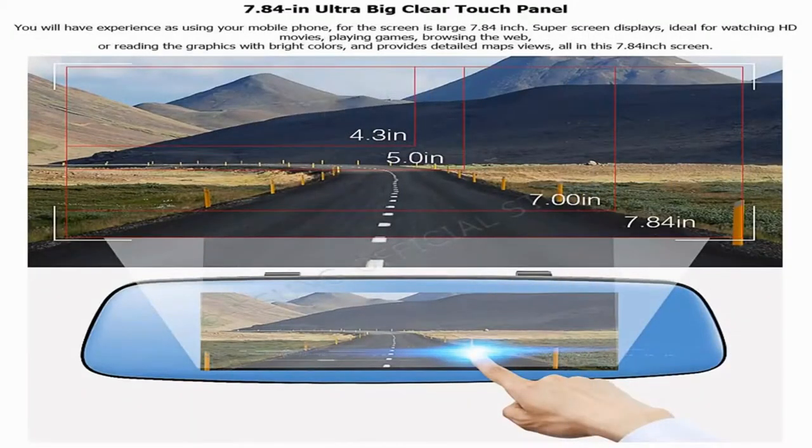7.84-inch ultra-big clear touch panel: you will have an experience like using your mobile phone, as the screen is a large 7.84 inches. Super screen display — ideal for watching HD movies, playing games, browsing the web, or reading graphics with bright colors, and provides detailed map views, all on this 7.84-inch screen.